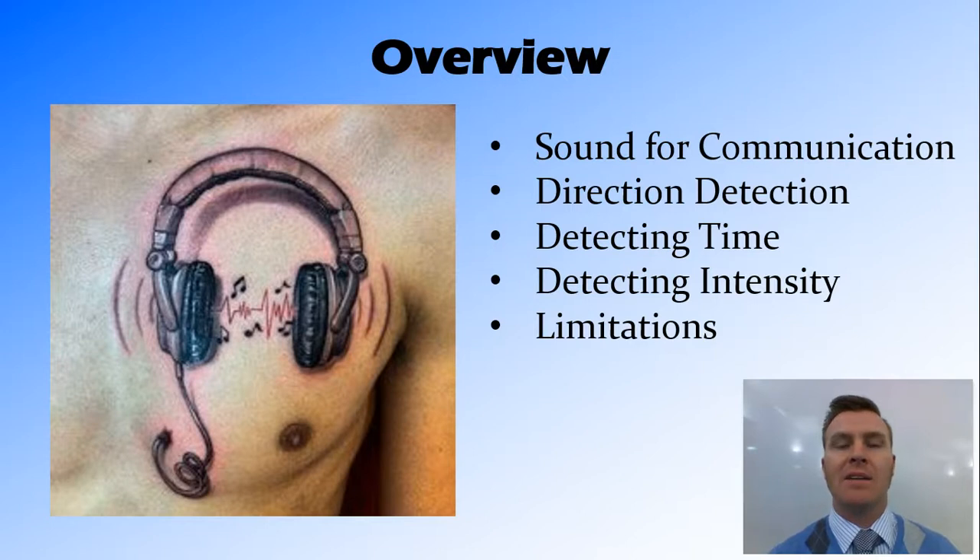In this video, we've talked about how sound is good for communication because it gives us directional information as to where a sound is coming from. We've talked about how we detect this using two ears with slightly different inputs — in time, with the ear closer to the sound receiving the wave slightly quicker, and in intensity, with the ear facing the sound hearing it louder, and high-pitched noises being absorbed by the skull, creating a sonic shadow on the other side. We've also talked about the limitation that it's harder to detect sounds from in front or behind us, and that we can turn our heads to correct for that.